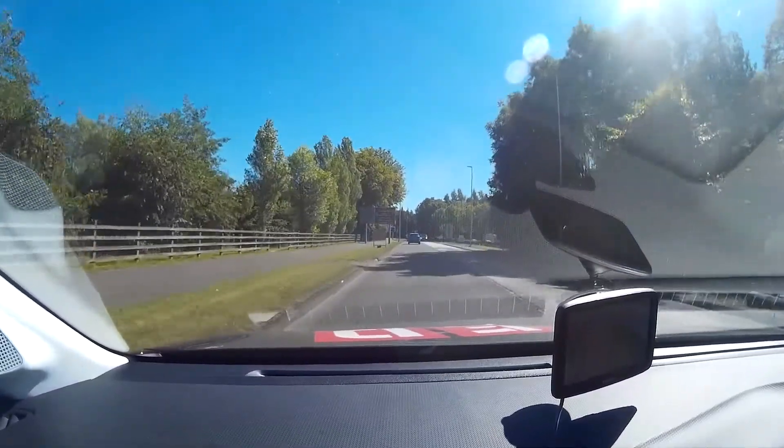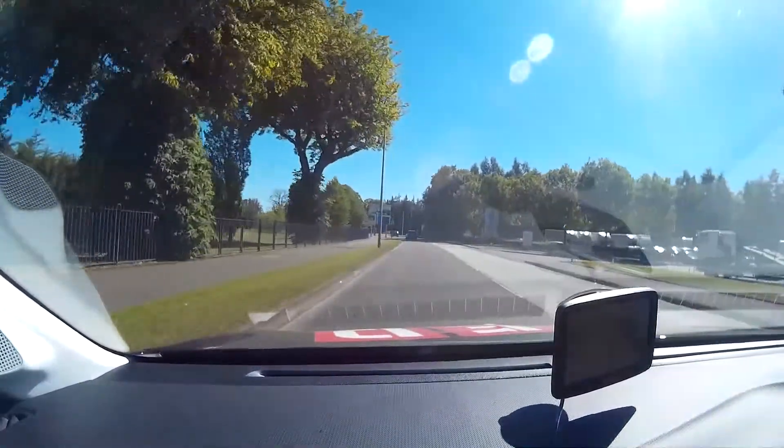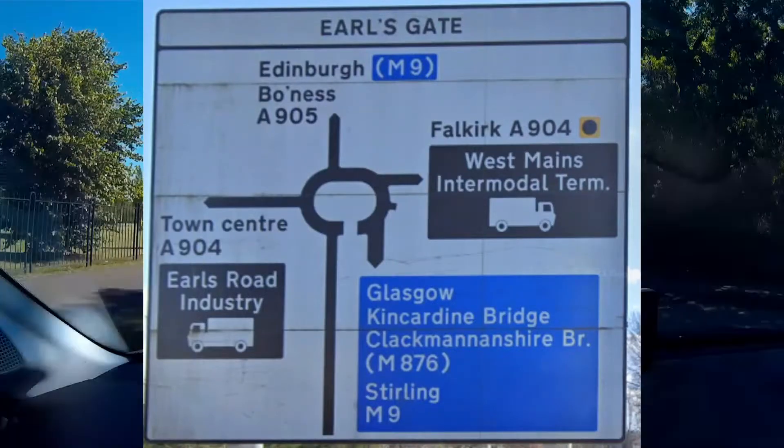As we drive on the A905, we see the first road sign showing the various exits from the roundabout. We are looking for Bowness, A905, which is the second exit, straight ahead.